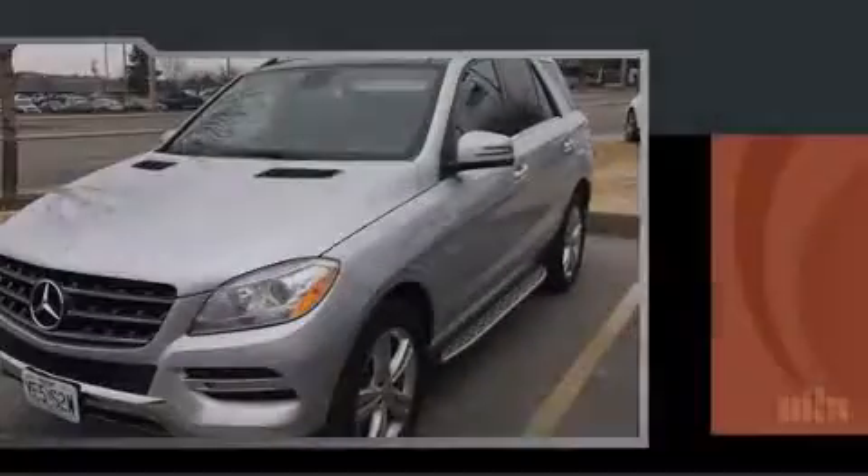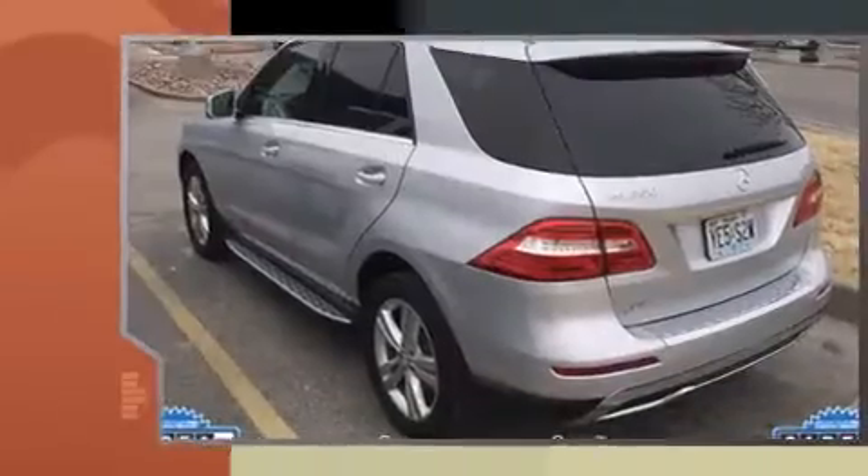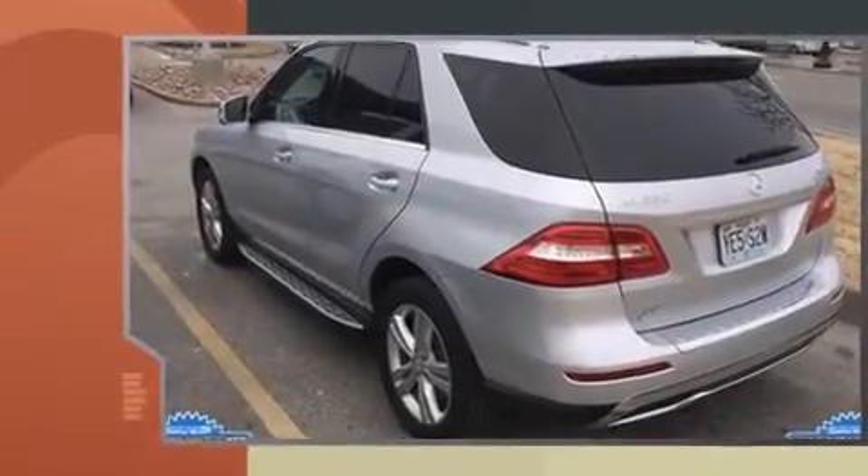Familiarize yourself with the 2013 Mercedes-Benz M-Class. With fewer than a thousand miles on the odometer, this four-door sport utility vehicle prioritizes comfort, safety, and convenience.